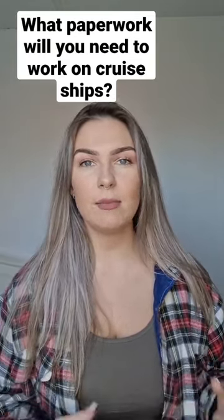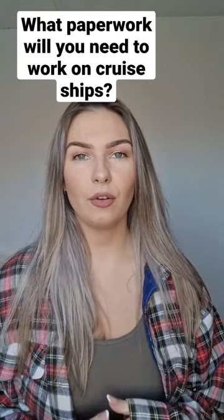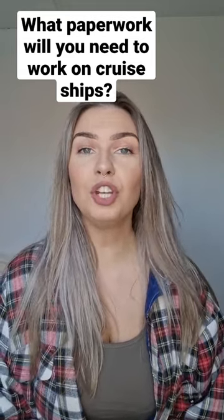A C1D visa is an American visa that allows you to work in American waters. If you want to know more about working on cruise ships, then make sure you go and follow me over on YouTube at Cruising As Crew.